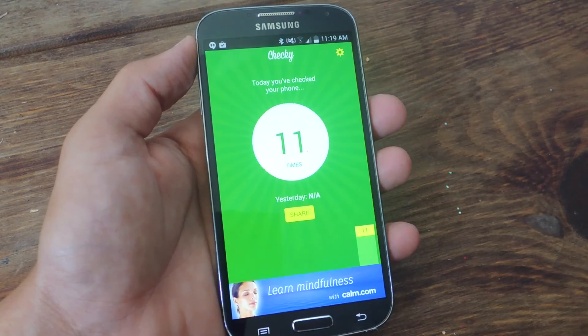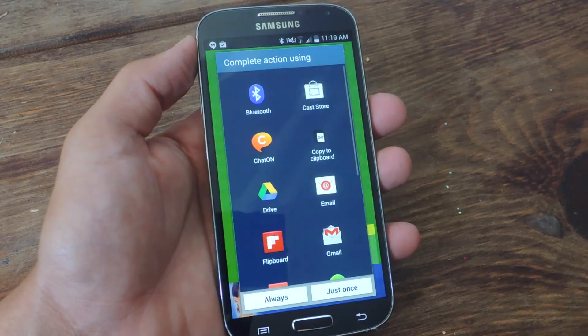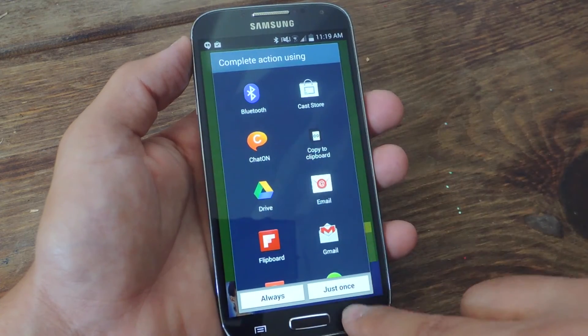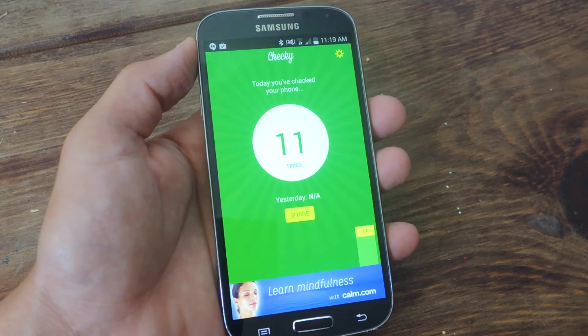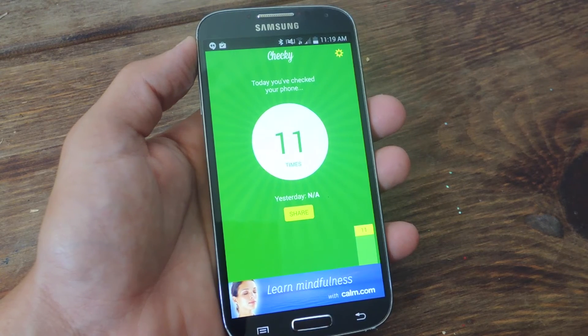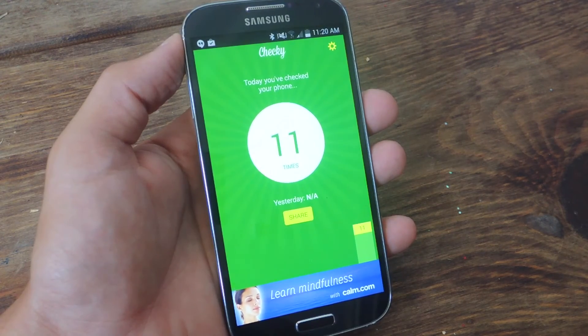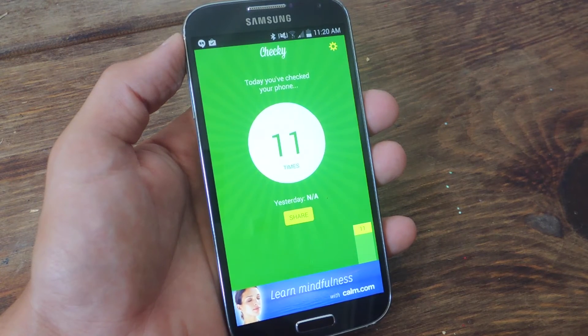Now you can also share your results different ways — social media, texting, whatever you want. And this is also a good way to create some healthy competition amongst you and your friends and give you some incentive to check your phone less.